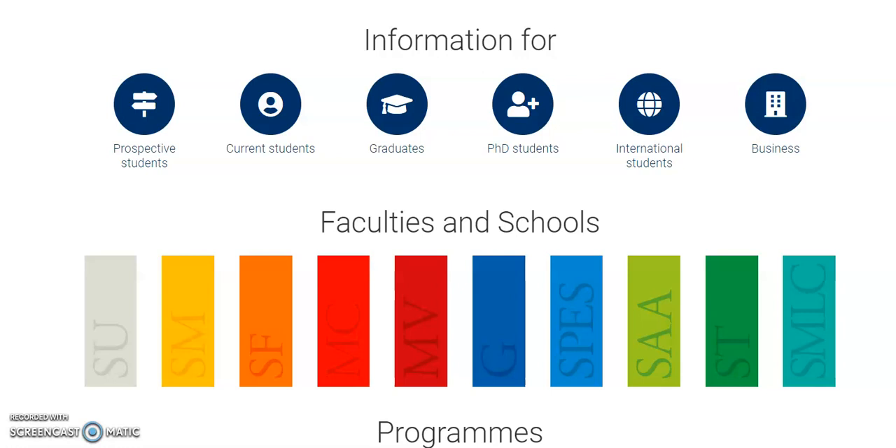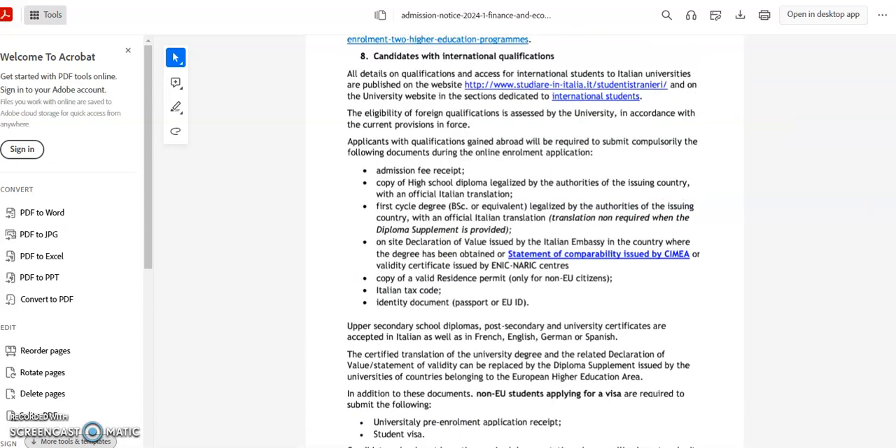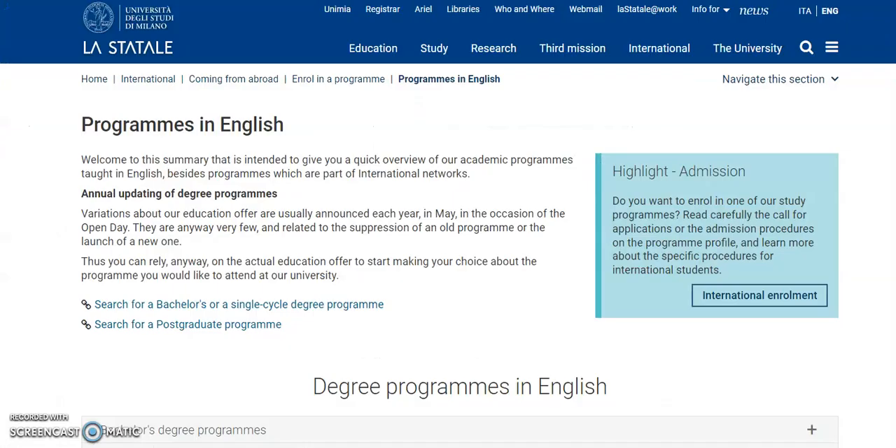In today's video I'm going to be walking you through how you can apply to this university and pay a very low tuition fee. This document also says that you can apply for a tuition waiver. We are going to be looking at all of this — low tuition fee, free accommodation, and the visa application process as well. I want you to listen to every part of this video and follow it step by step so that you don't miss out anything.